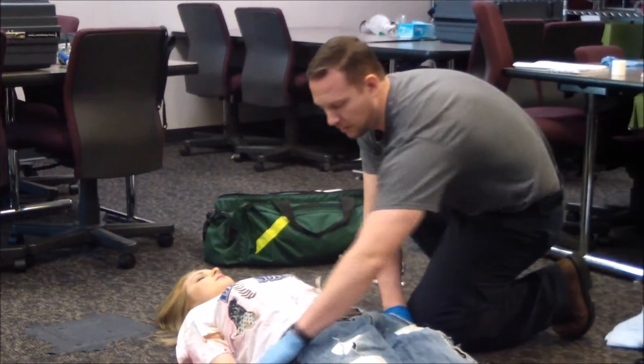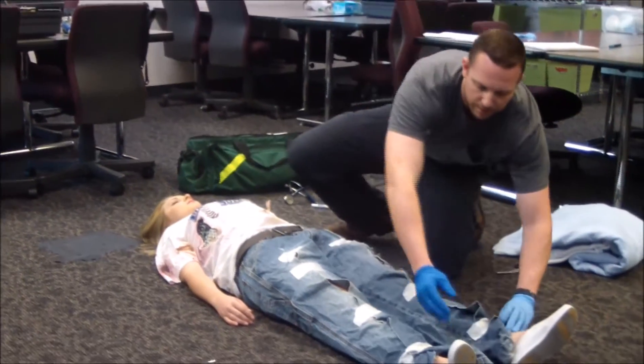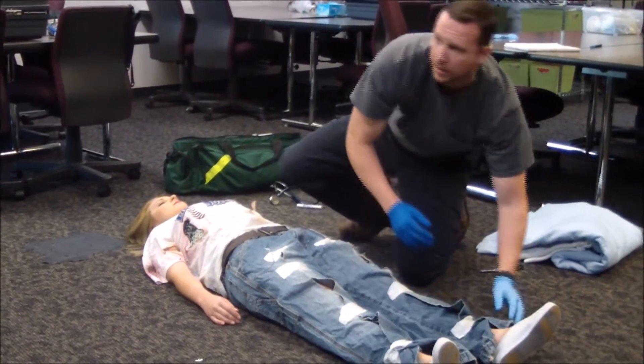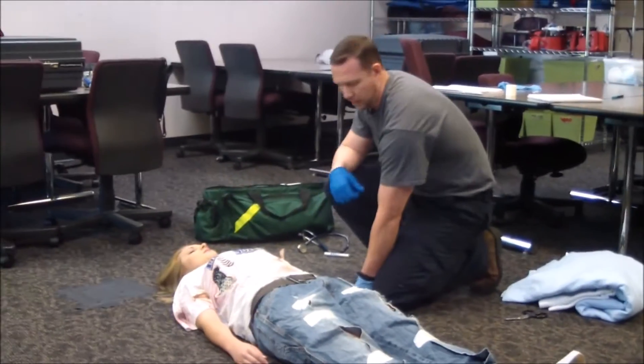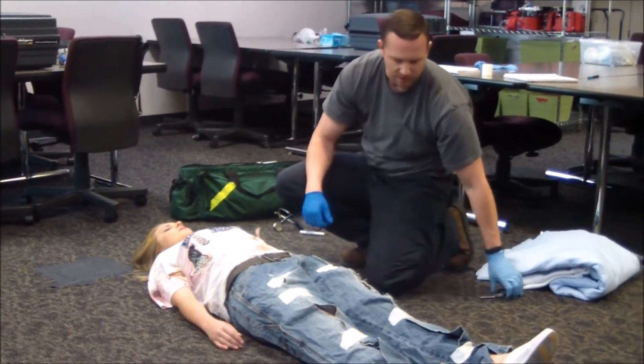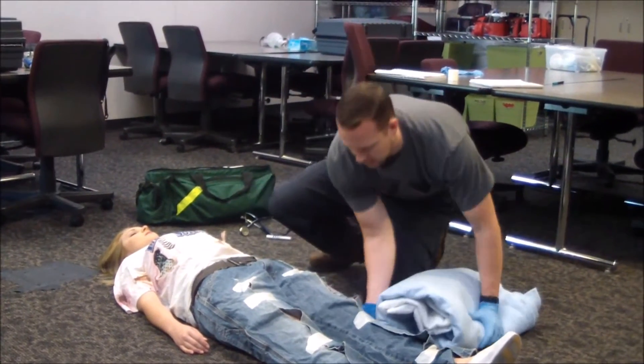I'm going to check circulation. She does have a pulse and it's strong. Skin is pale and cold to the touch. At this time, I'd like to manage symptoms of shock — raise her legs, get a blanket, and try to manage her temperature.